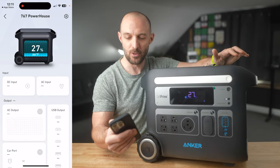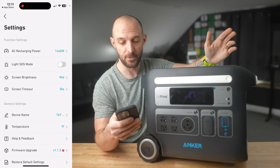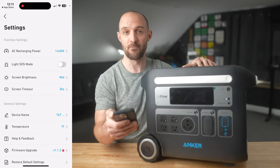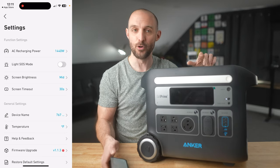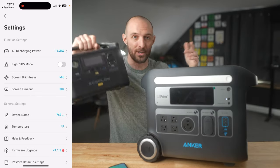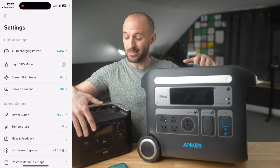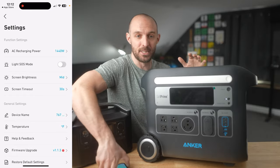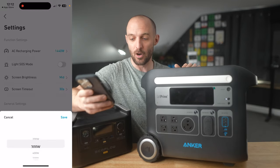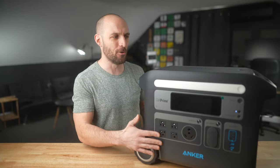If you click the cog icon in the corner, you can go into settings and adjust further. You can set your AC charging power — by default it's 1440 watts, but if you're in a situation where your AC source isn't rated for that, you can dial it down. In the app you can scroll it all the way back to 200 watts to match whatever power source you have available.